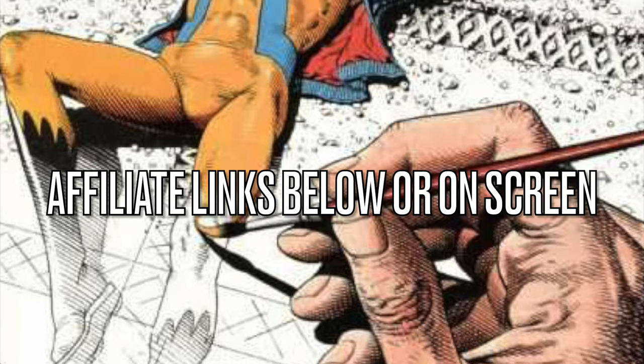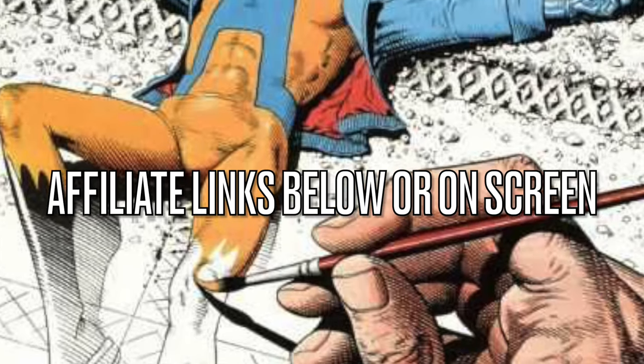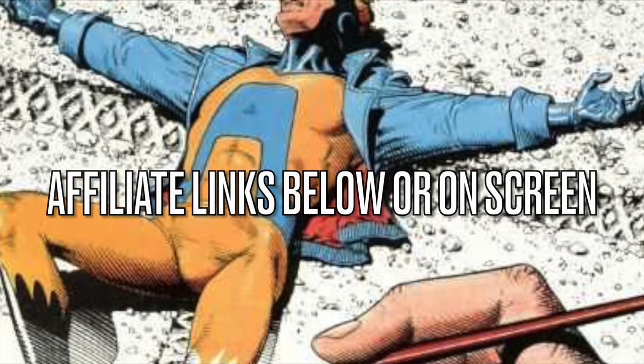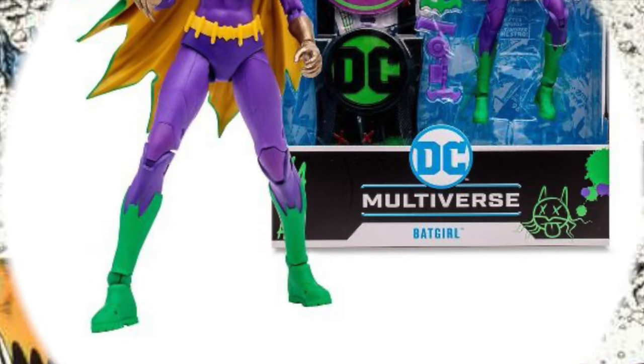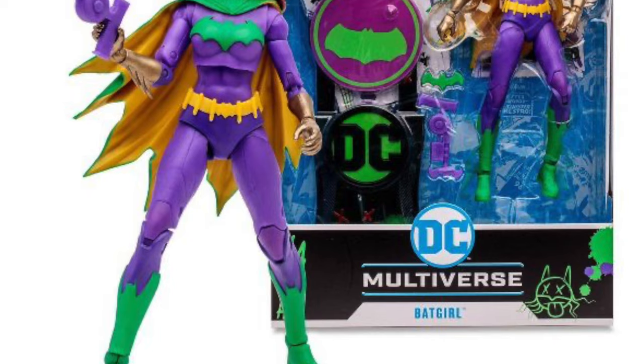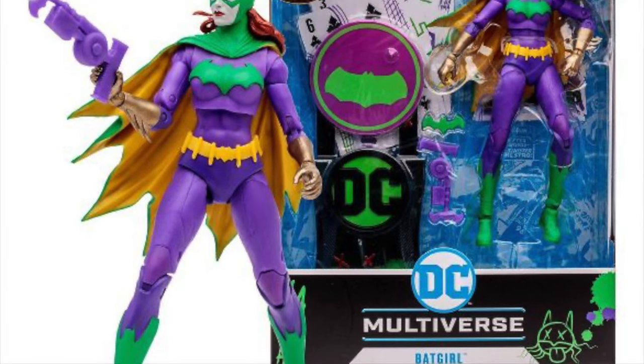For those of you interested in anything you see during this video, I will have affiliate links down in the description below, or they'll just pop up right on the screen — you just click on them, and they're all going to be for Target. These are largely going to be Gold Label exclusive for Target until we get to the last figure, but I'm not going to spoil it just yet.